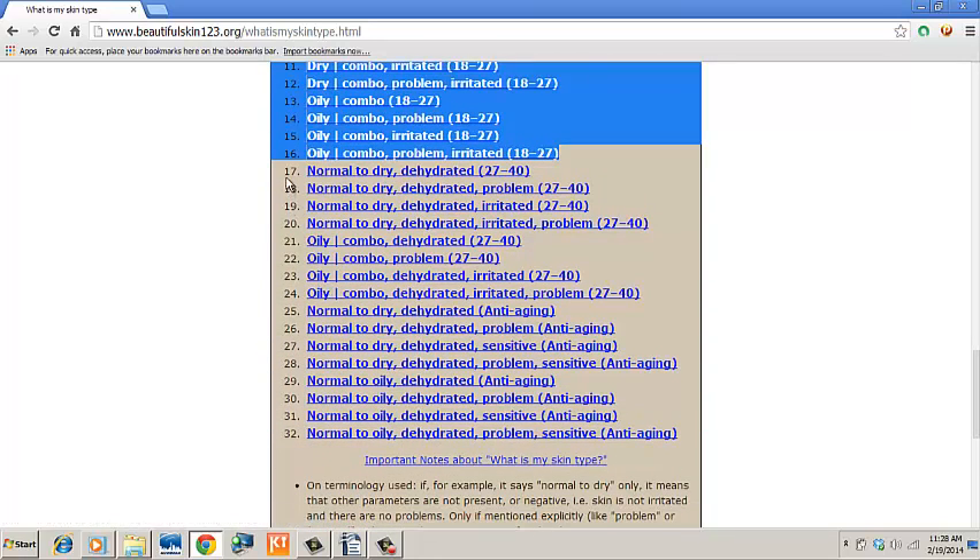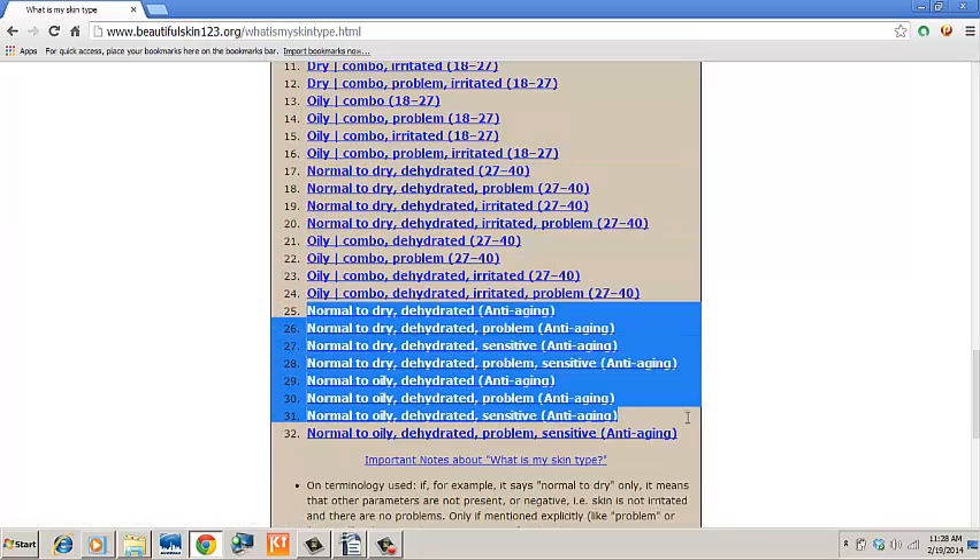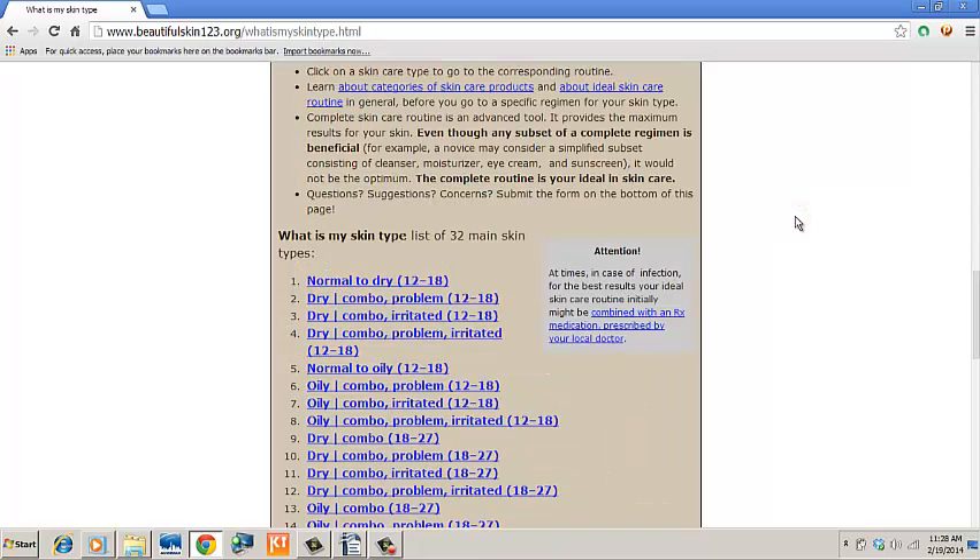The 8 skin types corresponding to your age group — this is all you have to handle, as your selection is one of the 8. Find the closest description that matches your skin. As a quick solution, simply select the best possible match for your skin based on our descriptions.